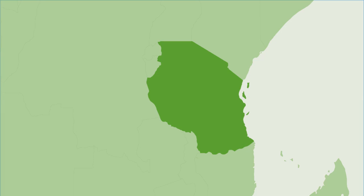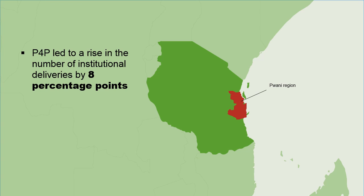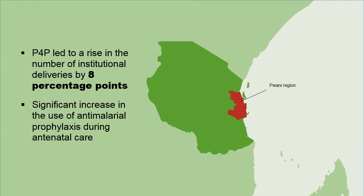We did a study in Pwani region and also collected data from four control districts. We found that P4P led to a significant increase in the number of institutional deliveries in Pwani region by 8 percentage points. We also found a significant increase in the use of anti-malarial prophylaxis during antenatal care.